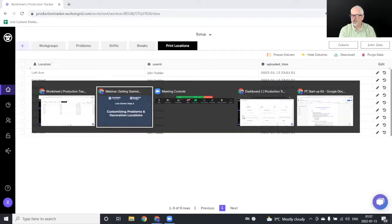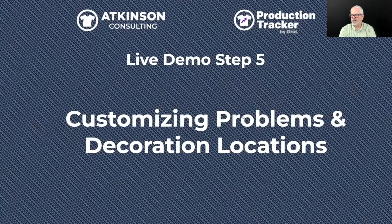A question came in asking if this is the same thing Printavo is launching. The answer is no — this is a third-party application. Printavo is launching a scheduling feature. Production Tracker is not a scheduler; it allows you to track production metrics on your floor. They serve different purposes.